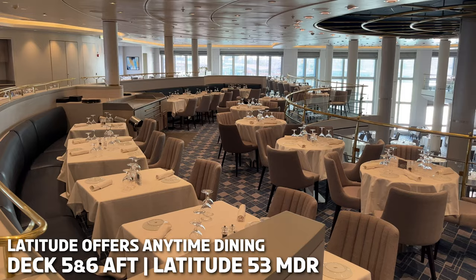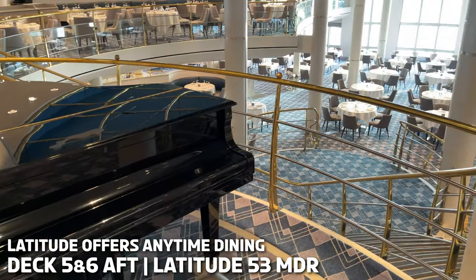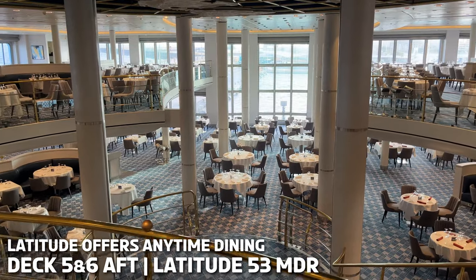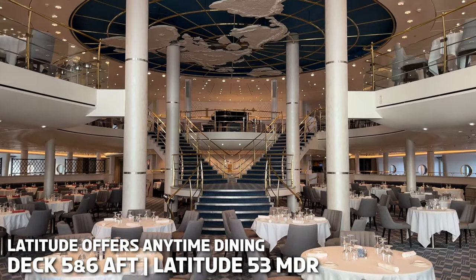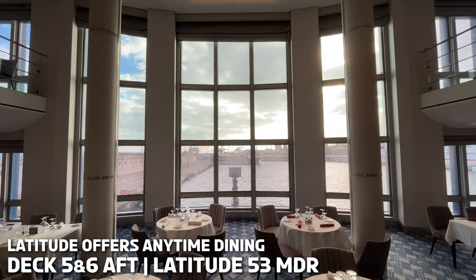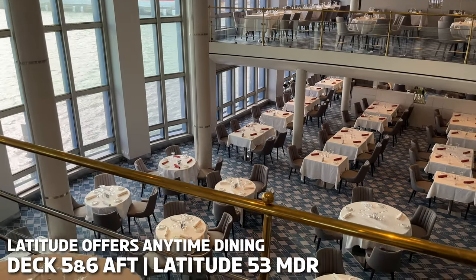Latitude 53 is located on Deck 5 and 6 aft. This is the main waiter service restaurant, which is simply a gorgeous setting to dine in. Decorated with a grey and gold colour scheme and with impressive floor-to-ceiling windows. The menu here changes each evening and offers traditional dishes as well as some from locations you visit. It is also open each morning for breakfast.